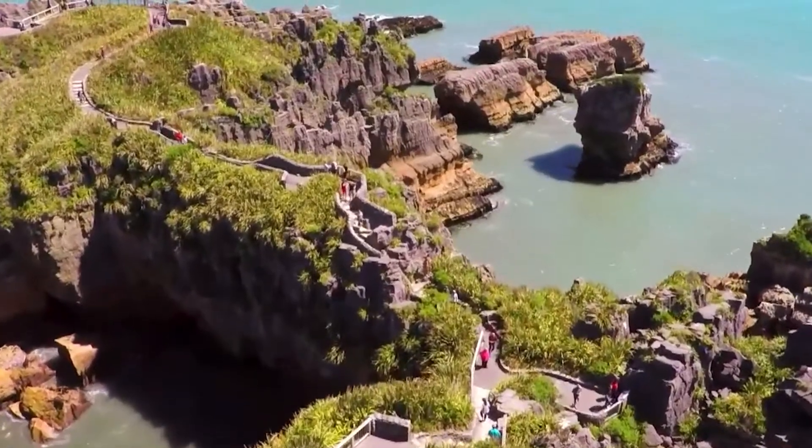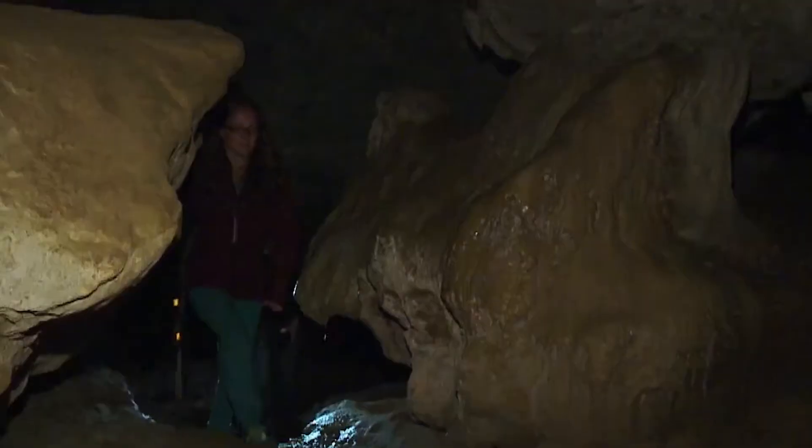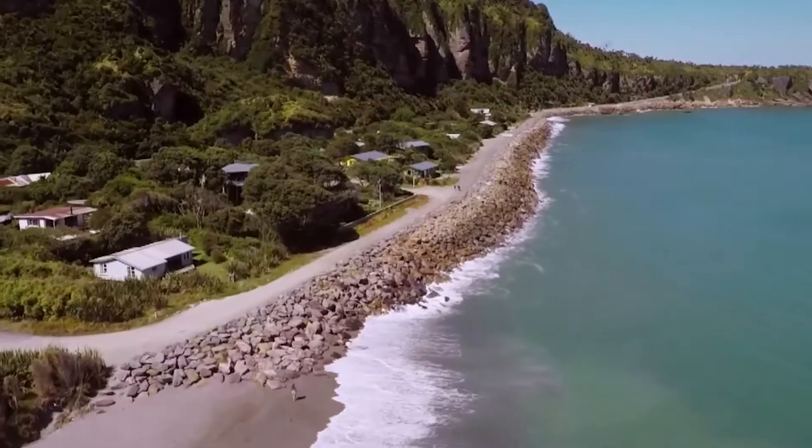And there you have it — these are the top places to visit in the South Island. Which one is your favorite on this list, and which ones do you think should have made it? Let me know in the comments. Thanks for watching.